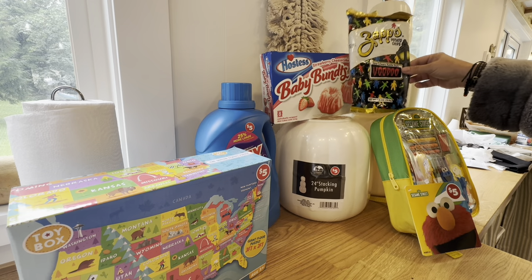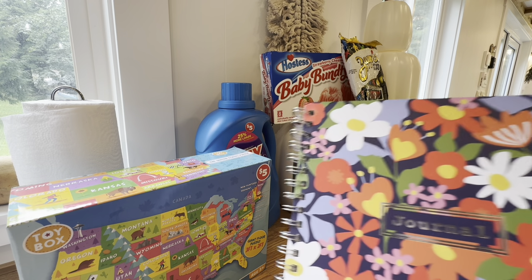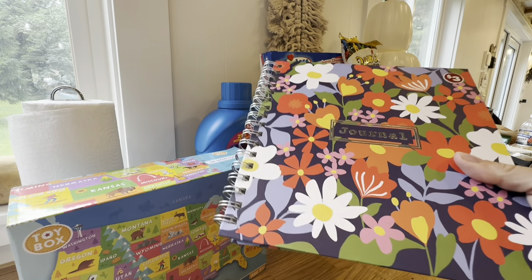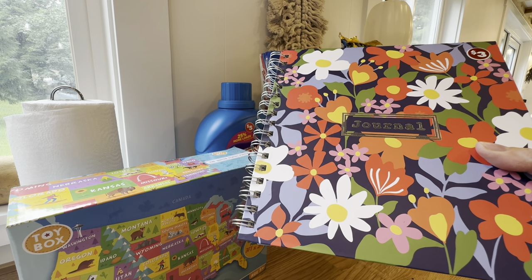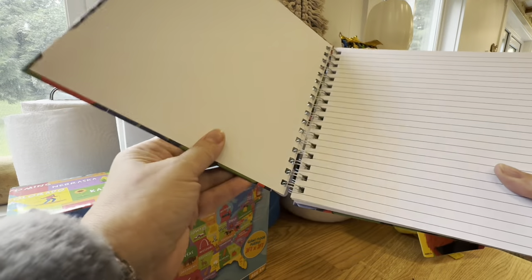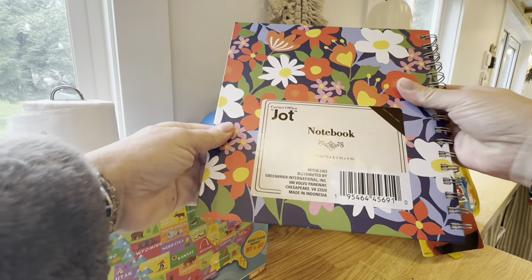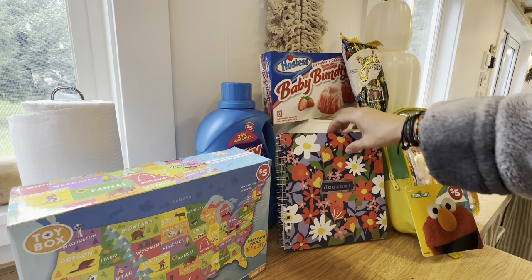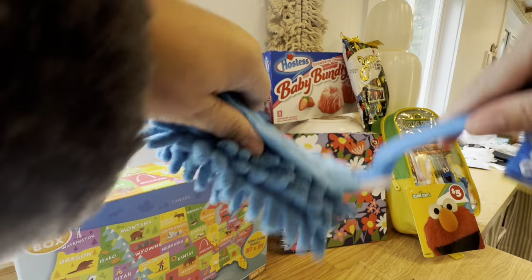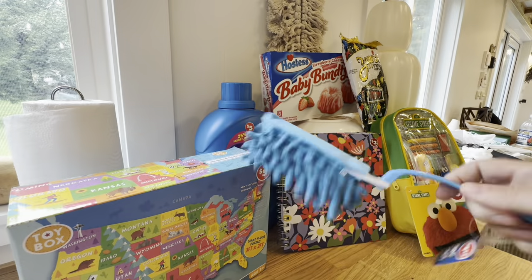They had some really nice journals and different magnetic boards and bulletin boards — those were like three and five dollars. This super nice one was three dollars and they had a larger one for five dollars. I'm going to have that at work for my to-do list. I also got a little duster for the house.